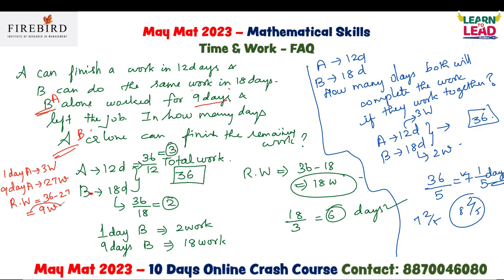This 9 units of remaining work is completed by B. The capacity of B is 2 units per day. So, 9 divided by 2 equals 4.5 days, that is 4 and 1/2 days. That is your answer.